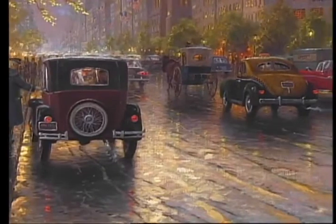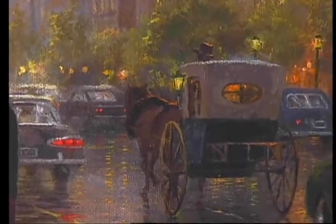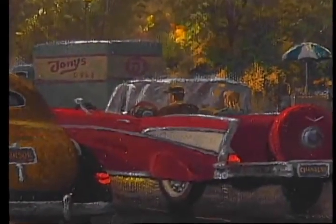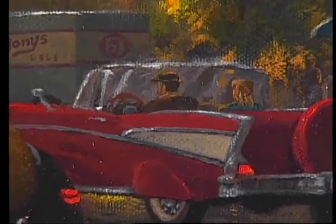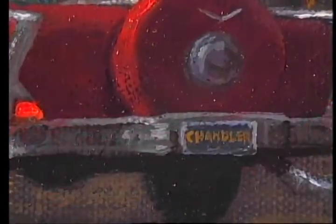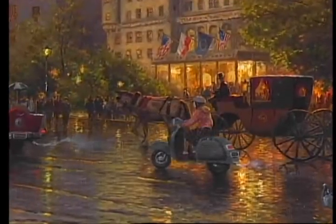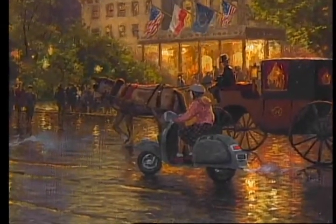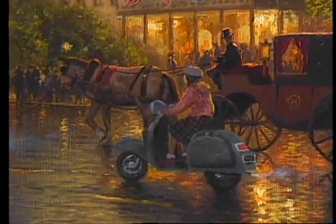We start with the vehicles themselves. There are a number of vintage vehicles — the old hansom cabs that even to this day are seen around the avenue taking tourists into Central Park. We have the beautiful two-tone 1957 Chevrolet Bel Air convertible. I'm the one driving that car, and my daughter Chandler is sitting next to me. I put Chandler's name on the license plate. Behind the Bel Air is my daughter Merritt aboard a vintage Vespa scooter — there she is in her little pleated skirt. What a nostalgic image that makes.